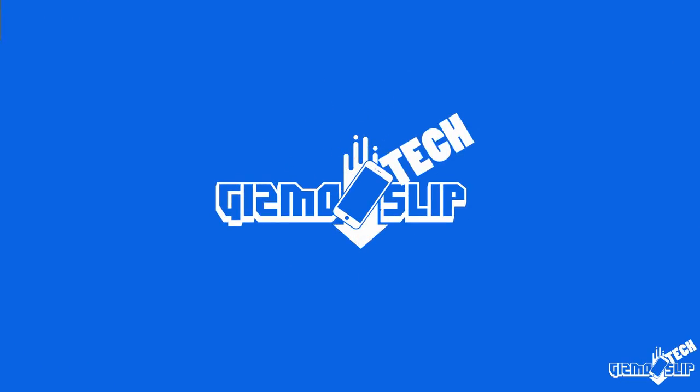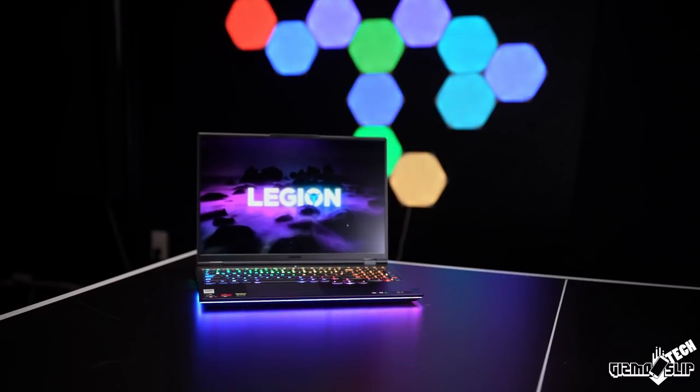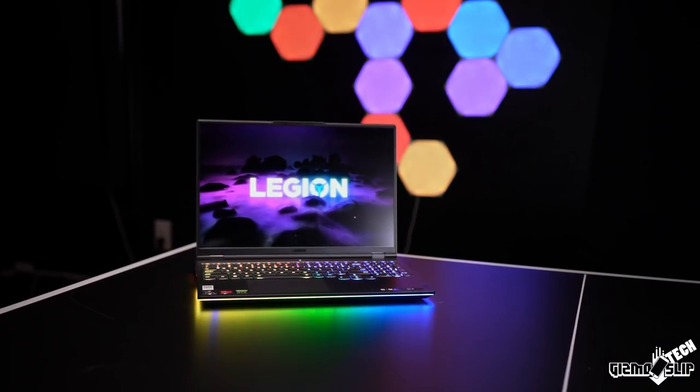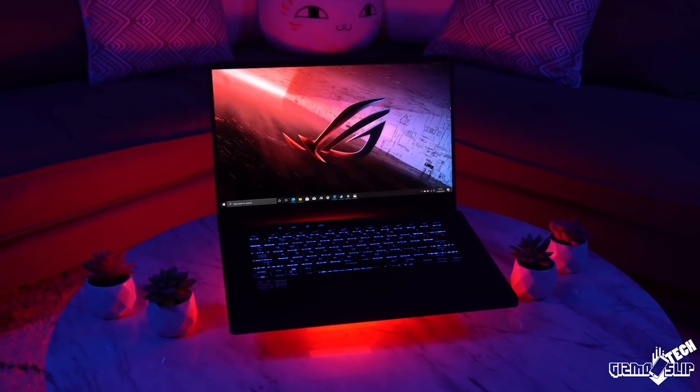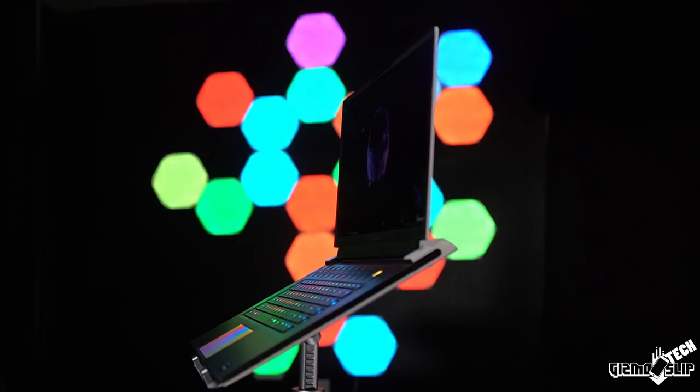Welcome to another episode of Gizmo Slip Tech. If you're a fan of gaming and technology, please consider subscribing. We're going to talk about the gaming laptops of the year for 2021. I have five of my top gaming laptops, and I will select the winner. At this point it's a toss-up between two of them, but I have to decide by the time I'm done filming this video.